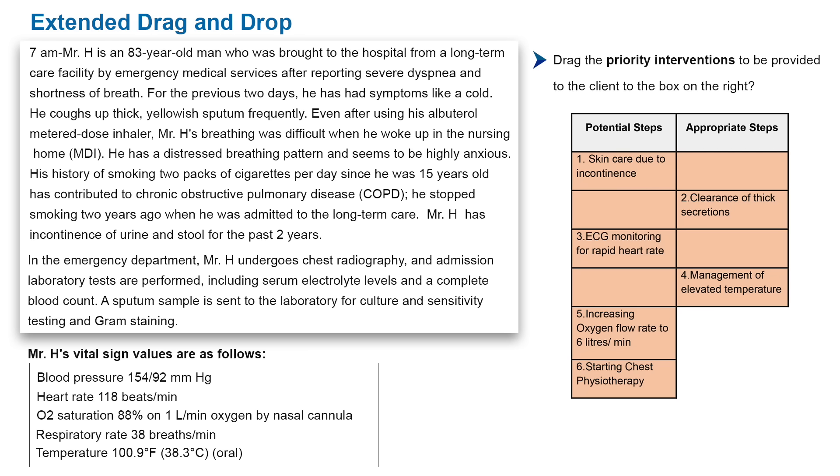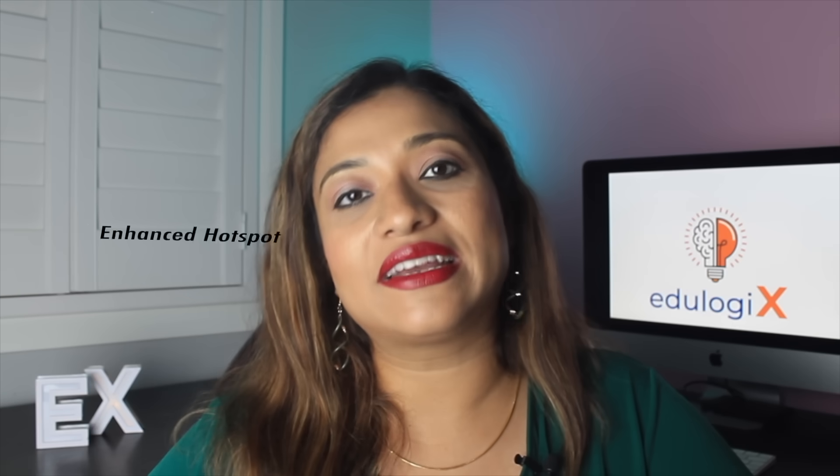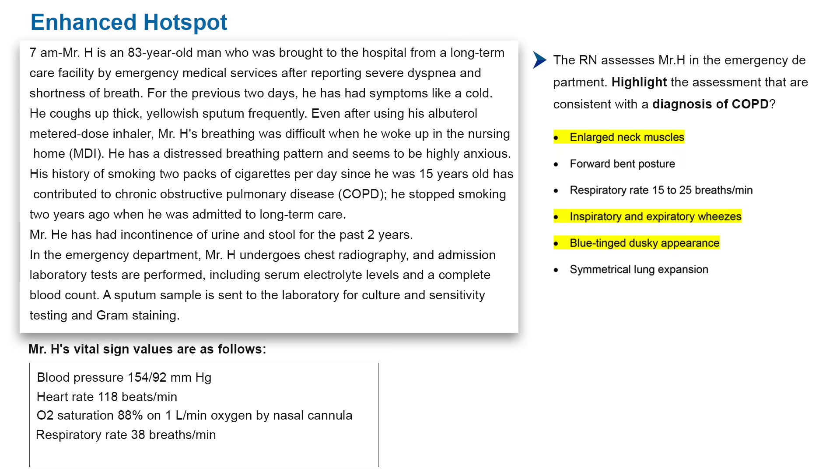The next new question type being introduced is called the enhanced hotspot question. Hotspot is already a common type of question currently used in the examination. In this new enhanced hotspot format, you can highlight the correct answer directly based upon the information that has been provided to you.